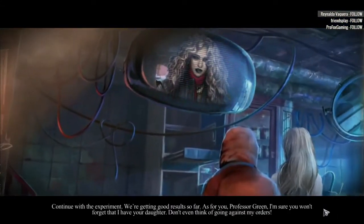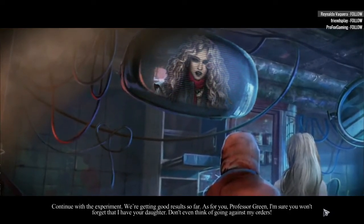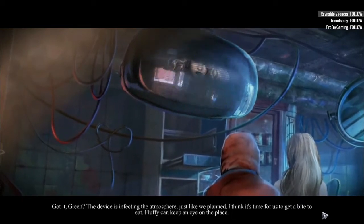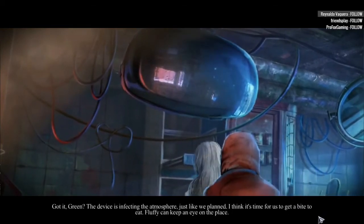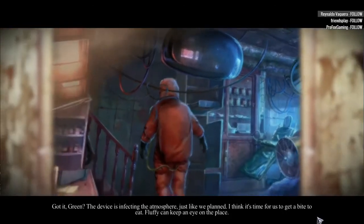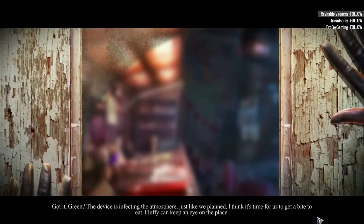As for you, Professor Green, I'm sure you won't forget that I have your daughter. Don't even think of going against my orders. Got it, Green? The device is infecting the atmosphere, just like we planned. I think it's time for us to get a bite to eat. Fluffy can keep an eye on the place.